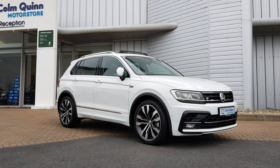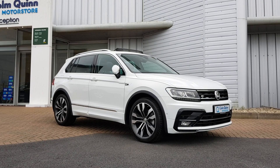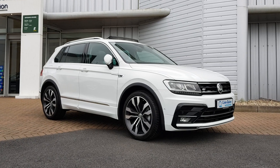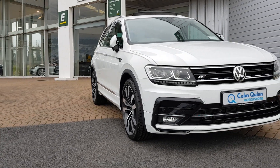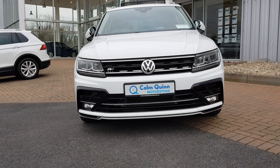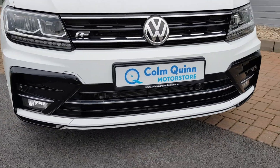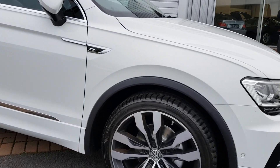This particular car is an R-line, so you have your R-line specific front and rear bumpers, R-line seats, and R-line upgraded alloys which are diamond cut. Doing a quick walk around of the car, it has front parking sensors, rear camera, Xenon headlamps with daytime running lights, and R-line badging throughout the car.